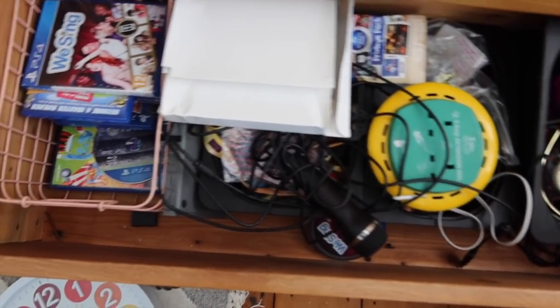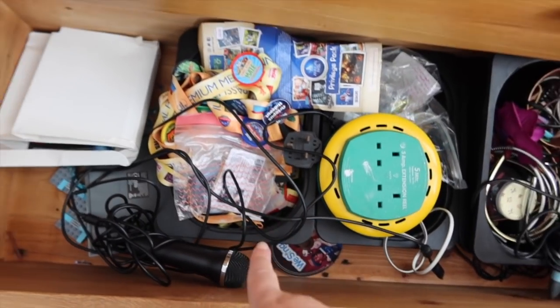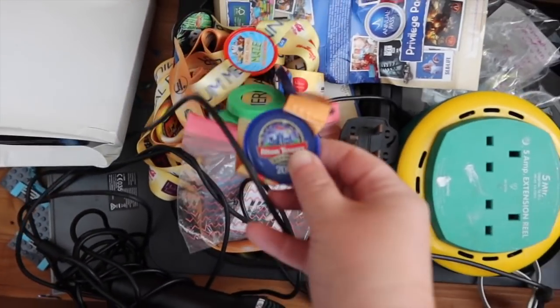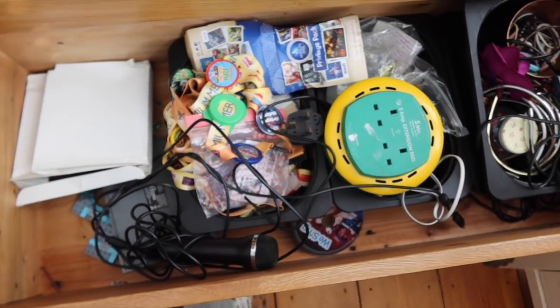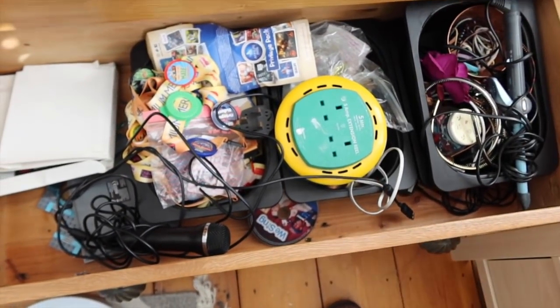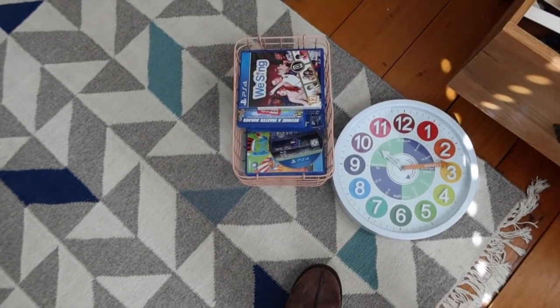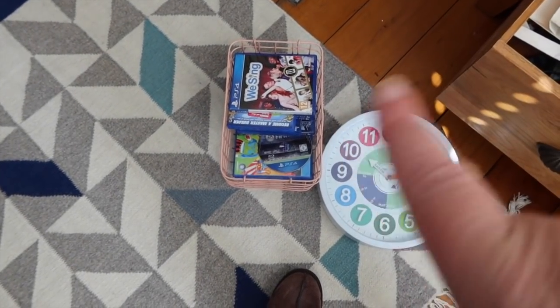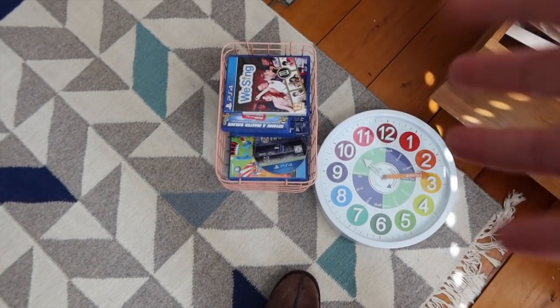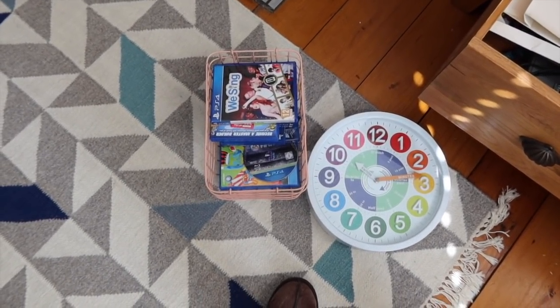As you can see, drawer one is full of like PlayStation games, and plug and Merlin passes. Now we haven't had Merlin passes since 2016, we do not need these. I might put them in the kids' memory boxes. The bobbles and stuff can go up to Erin's. Plugs can go in the garage. I'm going to get rid of the boxes and keep the PlayStation games, then maybe try and put them in some sort of holder. Let's go!